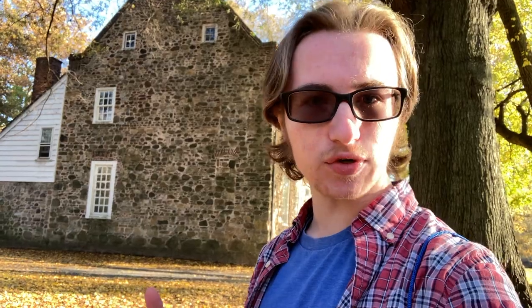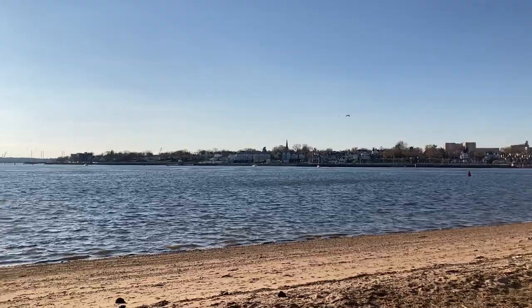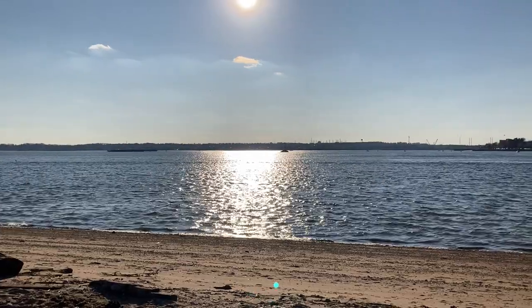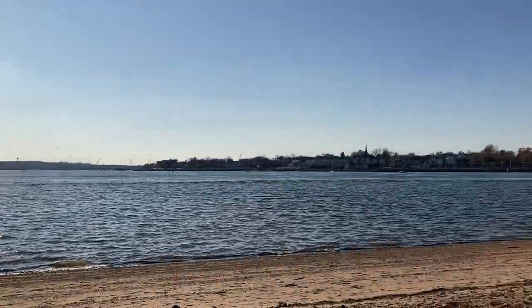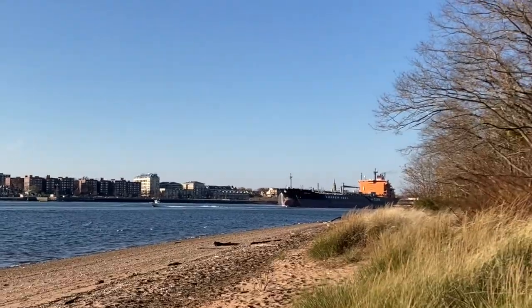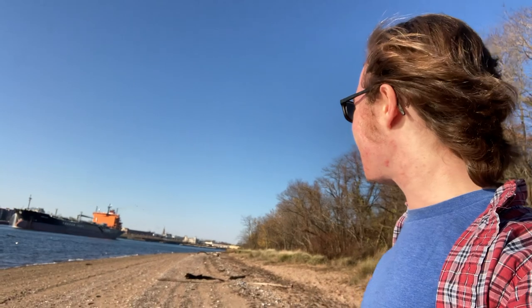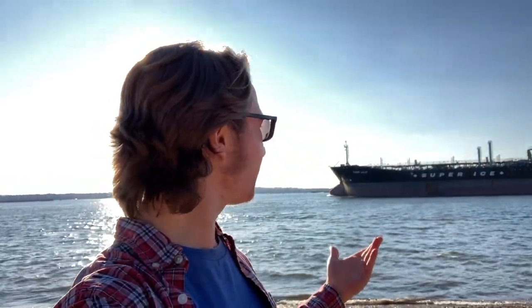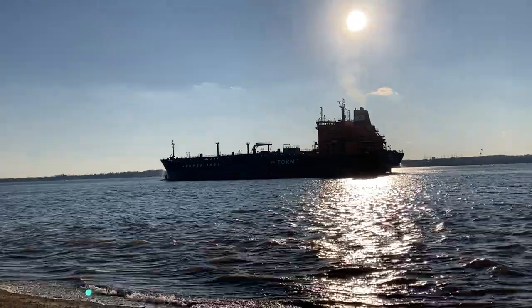This building behind me, known as the Conference House, has stood at the tip of Staten Island since the late 1600s. On the other side of this little river is New Jersey. Oh my goodness, there's a giant liner over there — we came here at just the perfect time. I don't know how often these liners come through this bay area, but that's just incredible. A giant ship right there — is this a good time for a thumbnail?